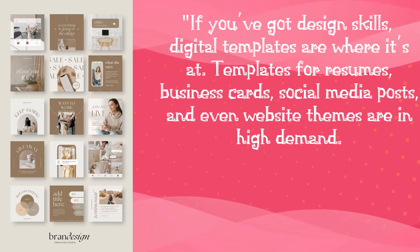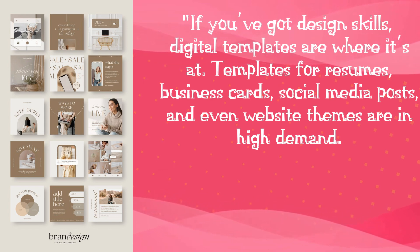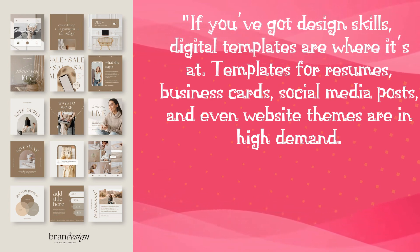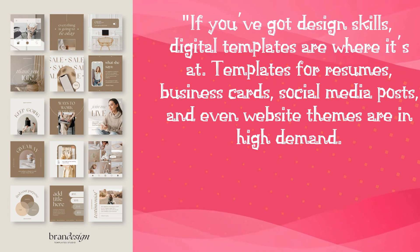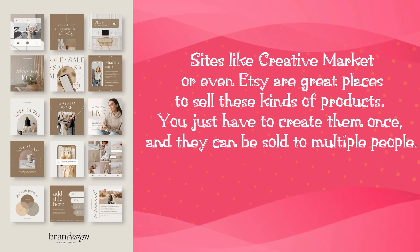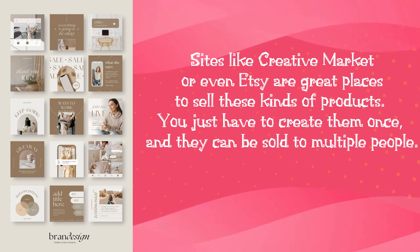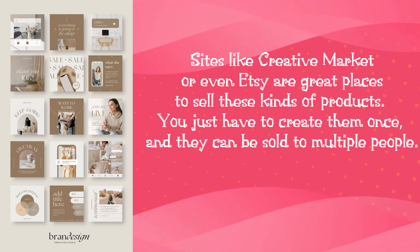Number 6: Digital Templates. If you've got design skills, digital templates are where it's at. Templates for resumes, business cards, social media posts, and even website themes are in high demand. Sites like Creative Market or even Etsy are great places to sell these kinds of products. You just have to create them once, and they can be sold to multiple people.